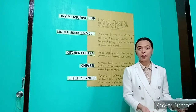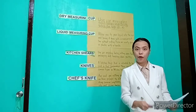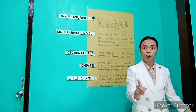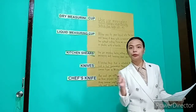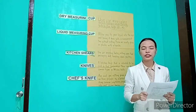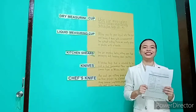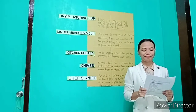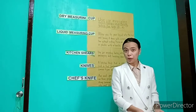So before that, we will have a short activity and I will group you into four. I will call your name and go to your group. We will have a review and a short activity before we go into our discussions. Okay, children, are you familiar with 4 picks, one word?